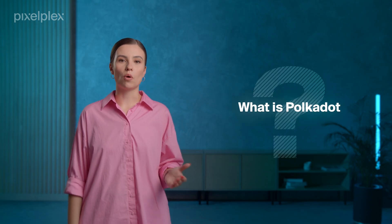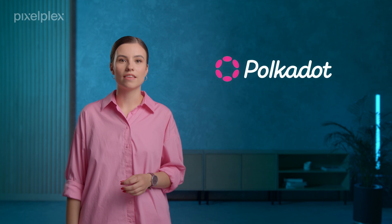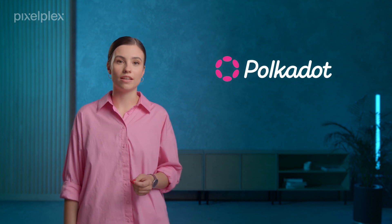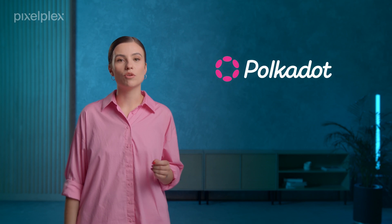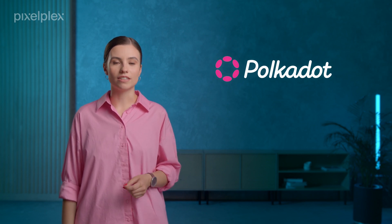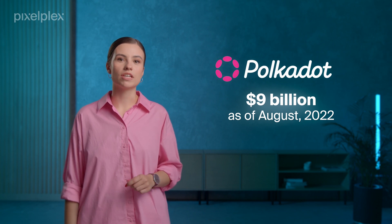Now let's move to Polkadot. Polkadot is a blockchain and cryptocurrency that originated in 2020. An interesting fact is that Polkadot's founder is Gavin Wood, an Ethereum co-founder. As of August 2022, the blockchain's market cap is almost $9 billion. The platform was launched to solve the major pain points of Ethereum and aims to be more efficient in terms of transaction speed, cost, energy consumption, and scalability.